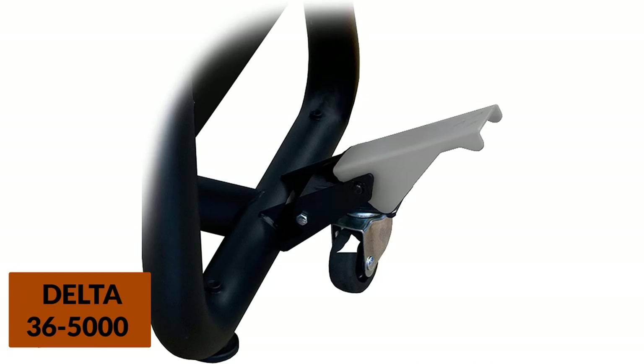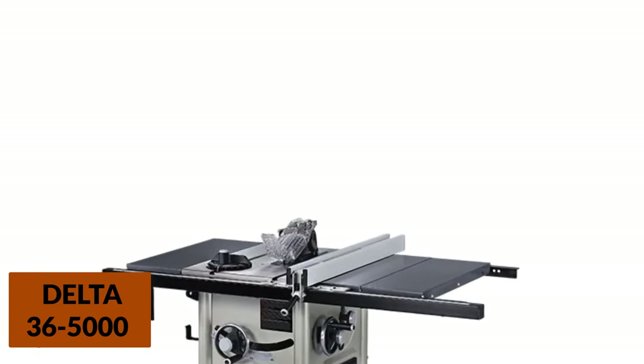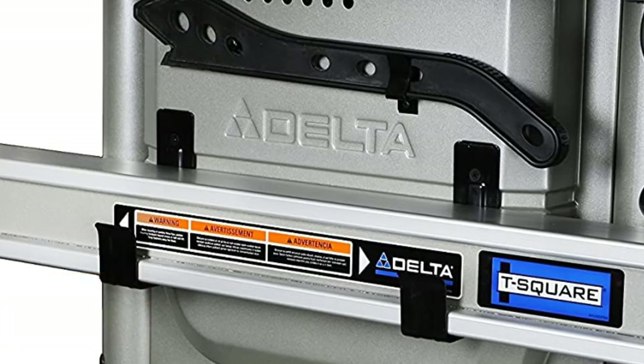While the saw has many benefits, the 1HP motor is seriously underpowered. That's a glaring flaw in an otherwise wonderful saw. Additionally, the Delta 36-5000 is a supremely suitable and useful saw that is hampered in professional use by its underpowered motor. After all, it may be the perfect table saw for your woodshop.